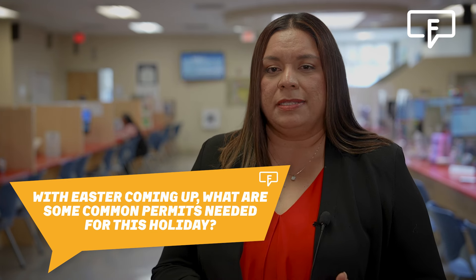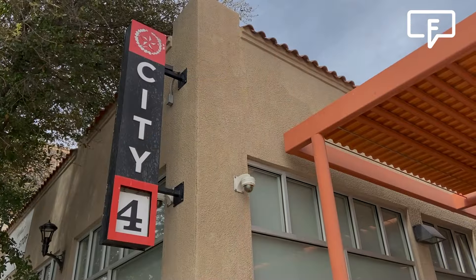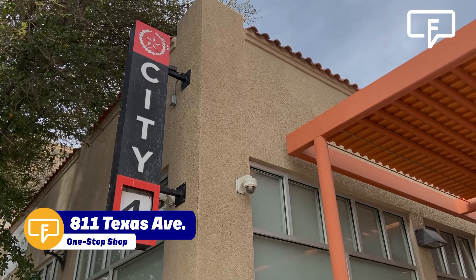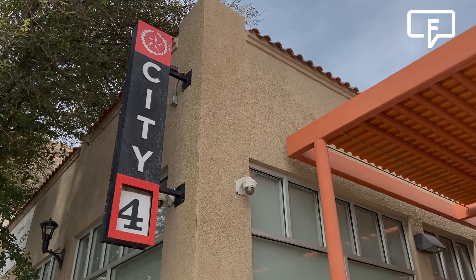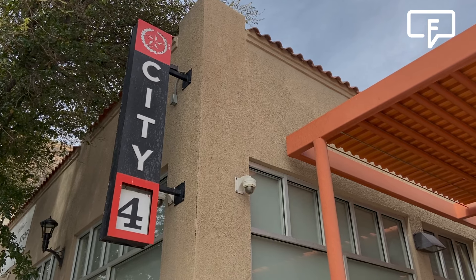With Easter coming up, what are some common permits needed for this holiday? With holidays like Mother's Day, Father's Day, and Easter, there are a lot of people selling on the streets and parking lots selling merchandise for the holidays. It's very recommended that you come in with time — at least 10 business days before an event — so that you can obtain a temporary placement permit as well as a vendor's permit, as those are required for those types of temporary sales.